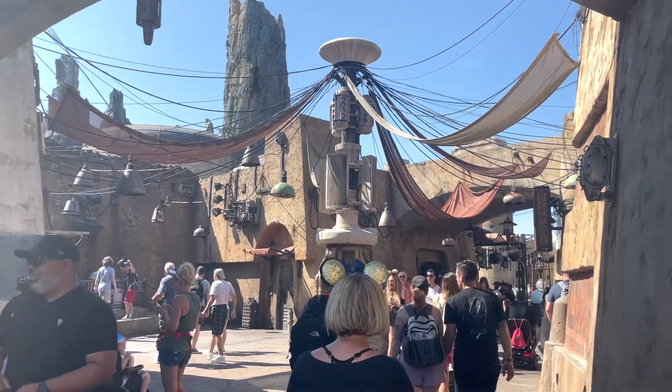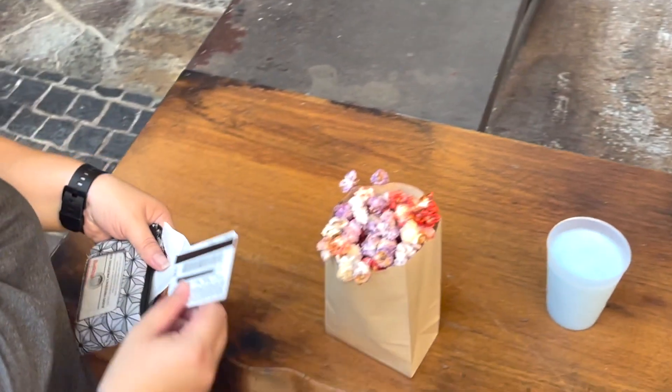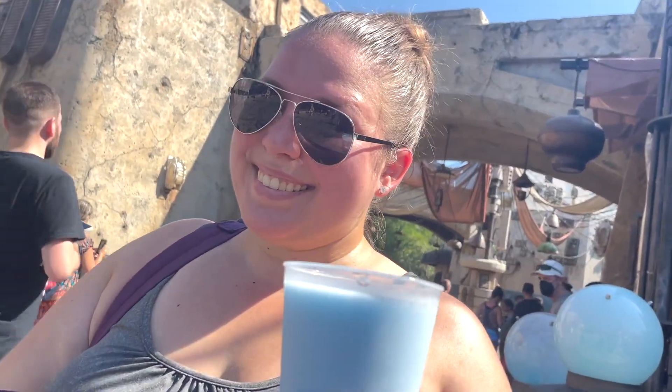Hello everyone, welcome back to another TMR Tours Snack Smash. We're here at Disney's Hollywood Studios inside of Galaxy's Edge to try out a Snack Smash that's out of this world. We're going to get some delicious galactic popcorn and some of that bantha milk and we're going to see a sweet treat may it procure.